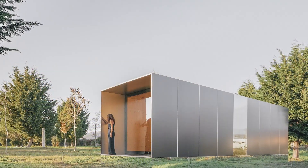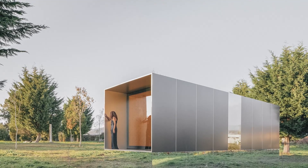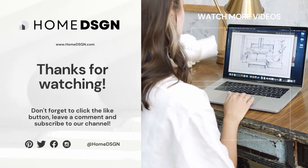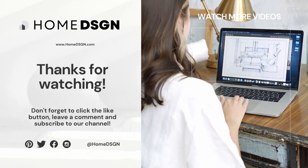There you have it — 15 portable houses you can move anywhere. Which one was more to your fancy? Let us know down below in the comments.